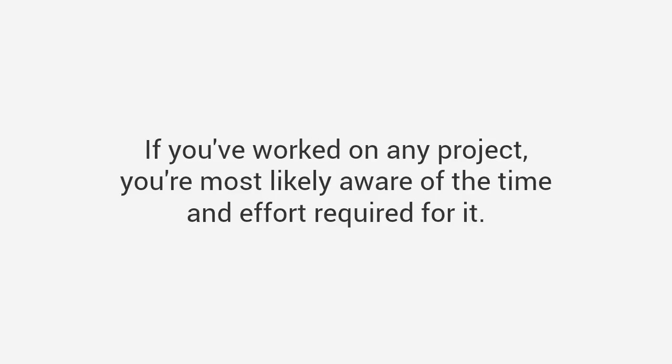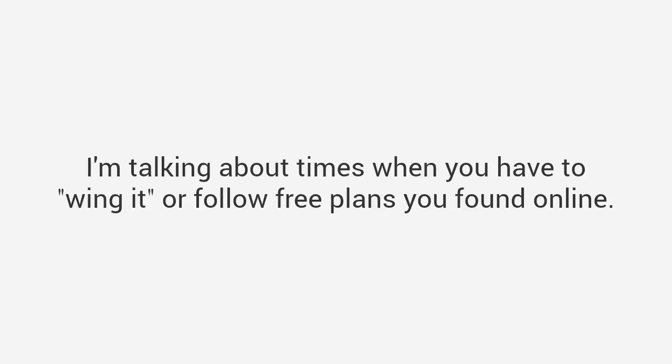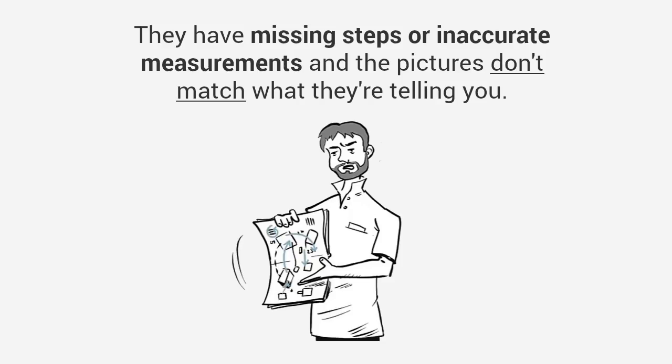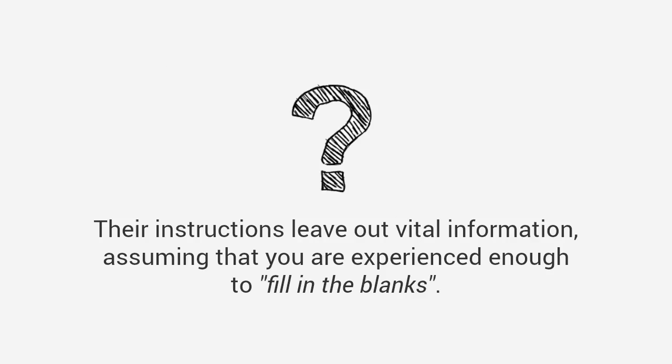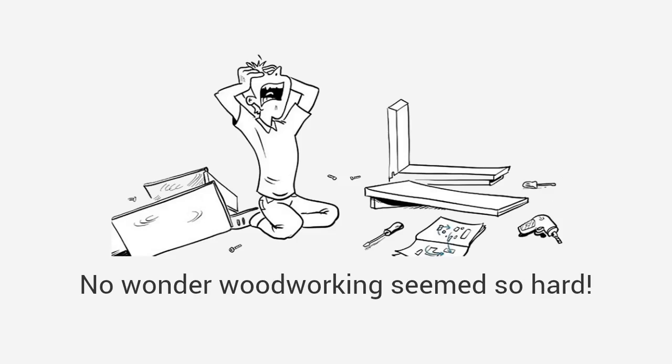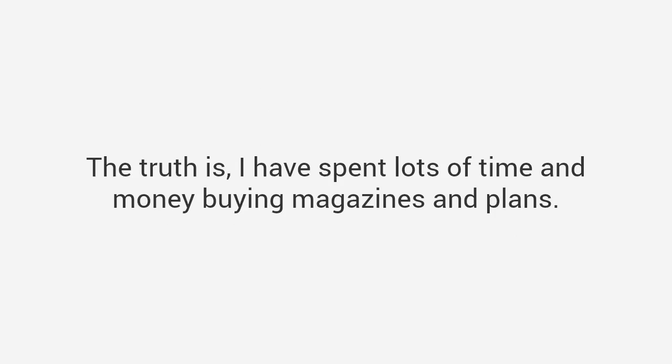If you've worked on any project you're most likely aware of the time and effort required, and it can get frustrating. I'm talking about times when you have to wing it or follow free plans you found online. The truth is most plans on the internet and in magazines are garbage. Most plans are not detailed enough — they have missing steps or inaccurate measurements, the pictures don't match the instructions, and they leave out vital information, assuming you're experienced enough to fill in the blanks.